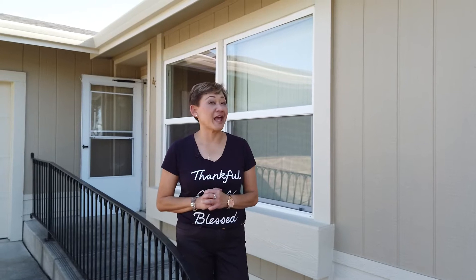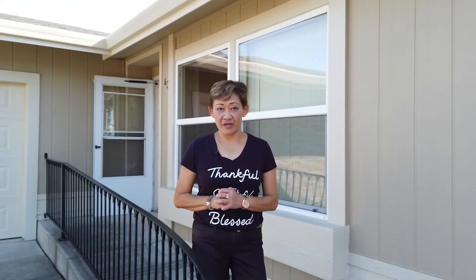Hi there, this is Kasama Lee, your community realtor in American Canyon. I am so excited to showcase this beautiful manufactured home in the desirable World Marine Estates community.